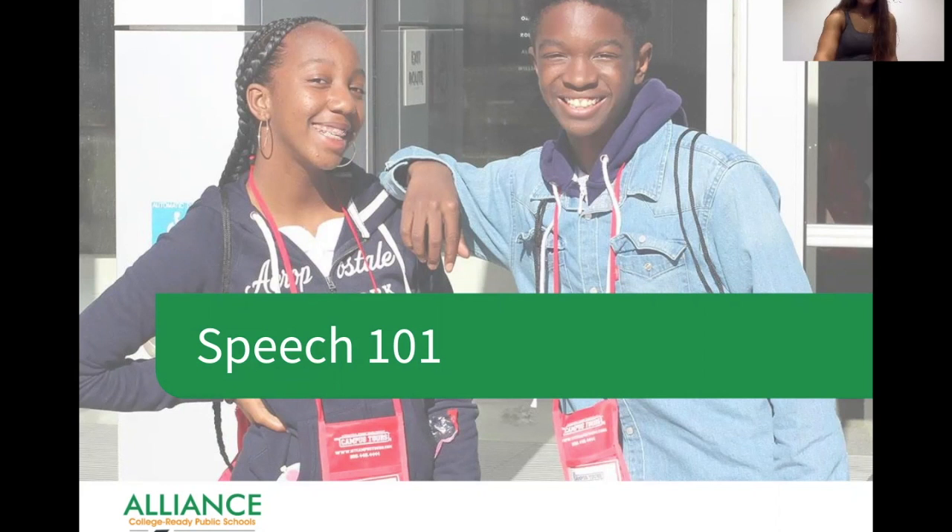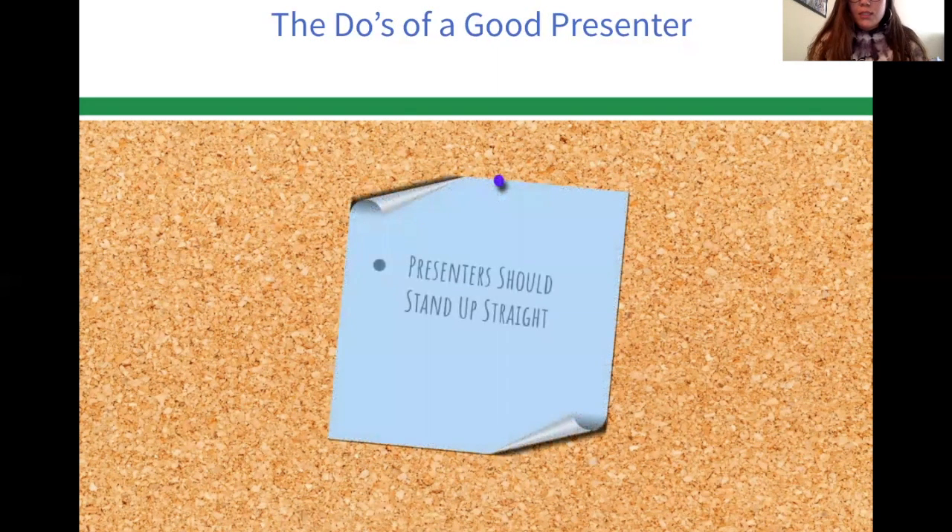We're going to start off by creating a list of do's and don'ts of a good presentation. Here are just a few things that make a good presenter — the list could be much longer, but today we'll highlight some of the most important ones. Presenters should stand up straight. You don't want to be slouchy or looking around — you want to stand up straight and show your confidence to the audience.